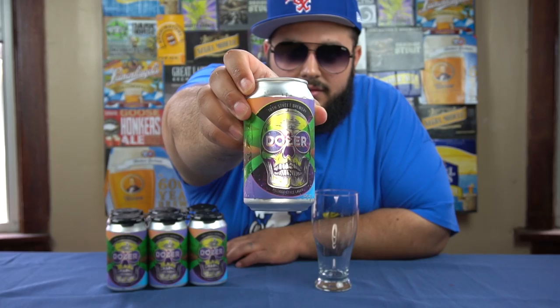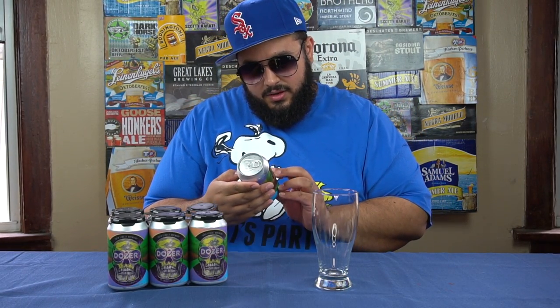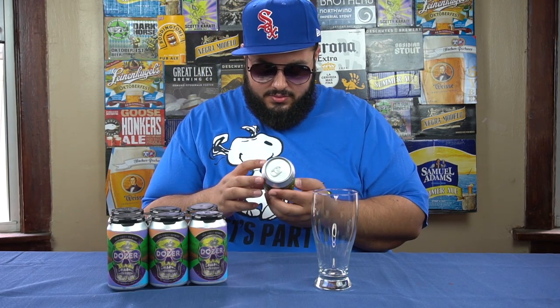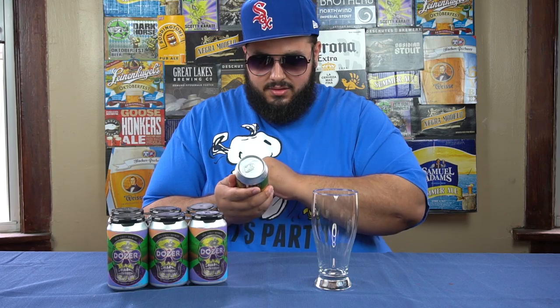This is from 18th Street Brewery — it's called Dozer. It's a pilsner-style lager. I would tell you the alcohol content but apparently they wanted it to be a surprise. The can caught my eye when she got it, that's why I'm doing it right now. I opened the fridge and it popped out at me. I love the skull and the trippy colors. They're out of Hammond, Indiana — just on the other side of the border here.